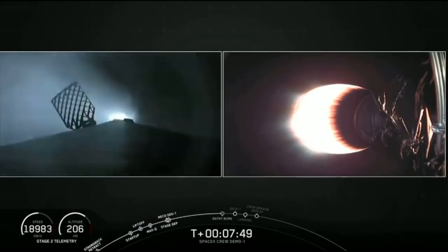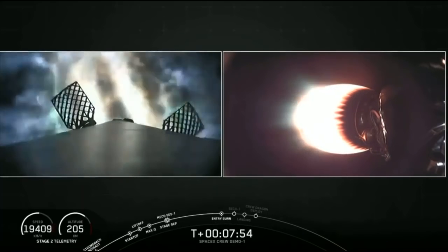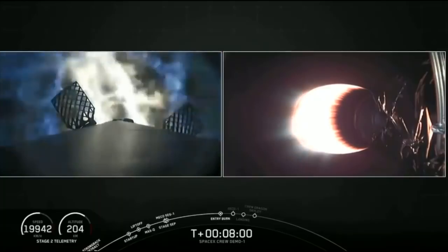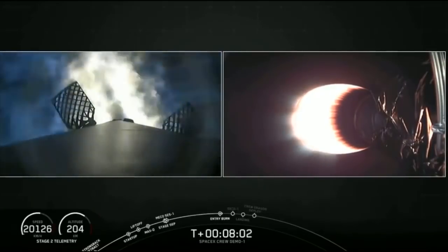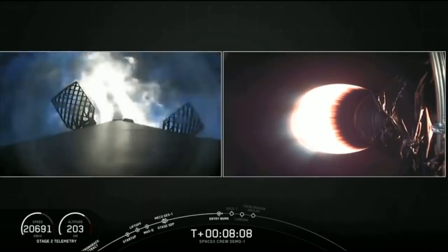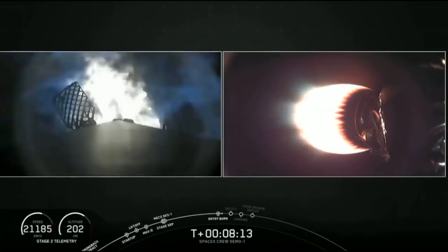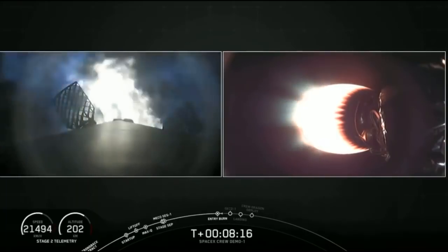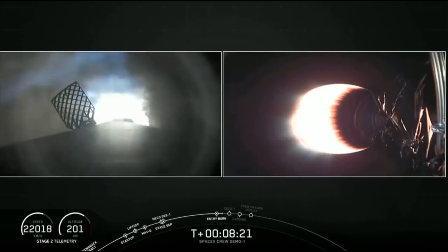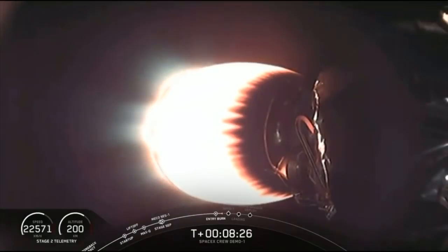Stage 1 FTS is safe. Stage 1 entry burn has started — look at that flame! M1D engines reigniting. The burn is going to continue for about another 18 seconds or so. Stage 1 is coming back down towards Earth while stage 2 is still making its way up into outer space with Dragon nestled on top. Stage 1 entry burn shutdown — end of that stage 1 entry burn.